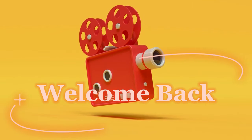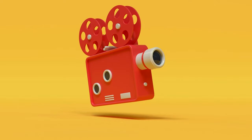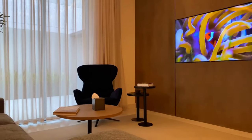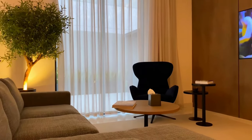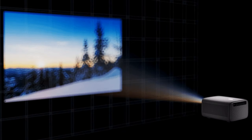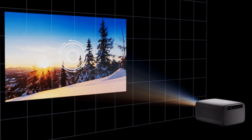Having an immersive viewing experience has never been easier thanks to the advances in 3D projector technology. With the best 3D projector, you can transform your home into a personal cinema and enjoy spectacular visuals without having to leave your house. Not only do these projectors provide superior picture quality compared to regular TVs, but they also come with features such as built-in speakers, 2D/3D conversion capabilities, advanced image processing, and HDR support that make watching movies even more enjoyable.